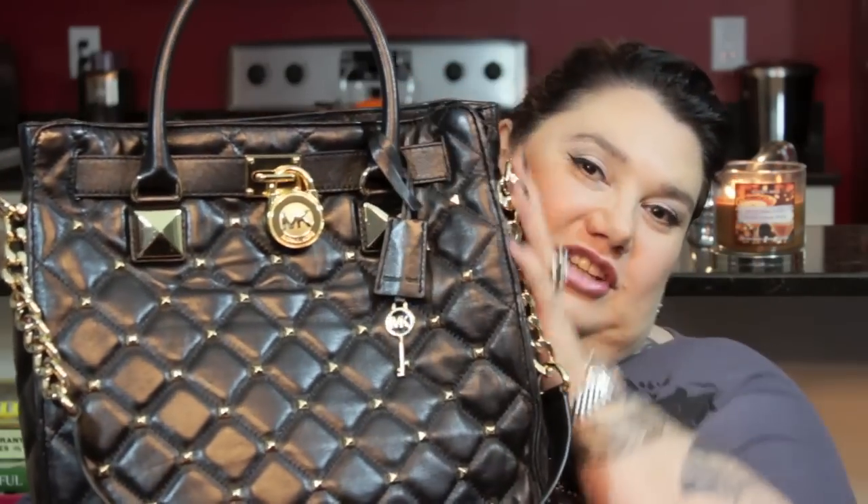One more purse before we get into the makeup — this is really the pièce de résistance. I've been wanting a Michael Kors bag for some time and I finally got myself one. I got the Michael Kors Hamilton tote, the large Hamilton tote in black and gold. It's a nice huge bag, you can put tons in it, and I think now that I have a bag I really love I will very soon do a what's-in-your-bag video.